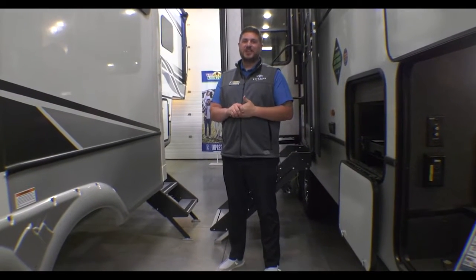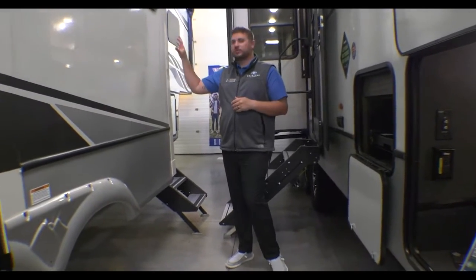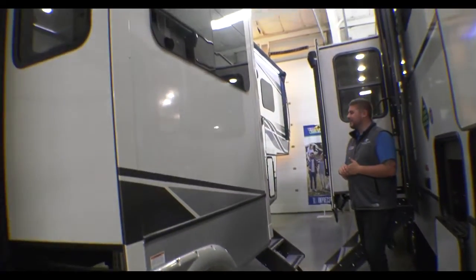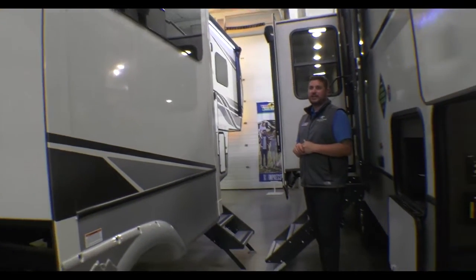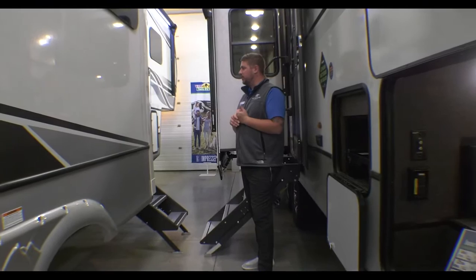Hey guys, Michael Abrams here, Walnut Ridge Family RV Sales. Today we're doing another Walk-through Wednesday here in the showroom. We have a beautiful 2023 Montana 3793RD — a full-time living, full four-season, beautiful fifth wheel here in the showroom.